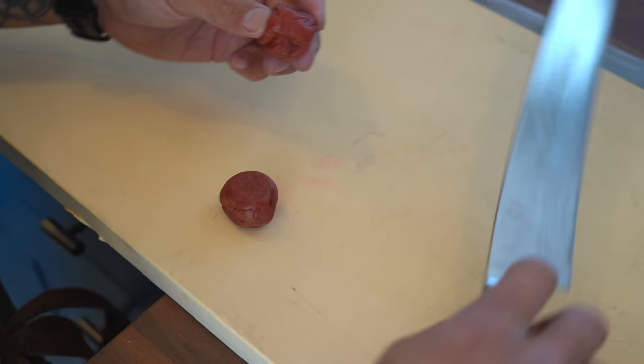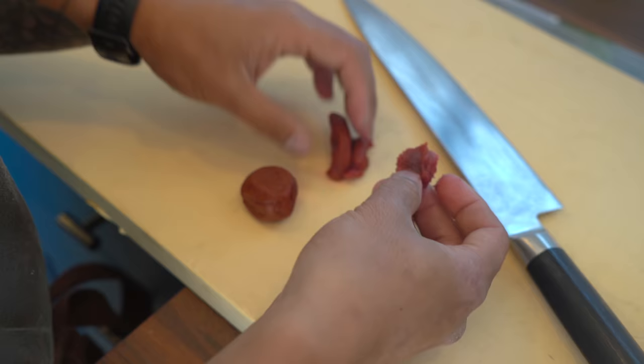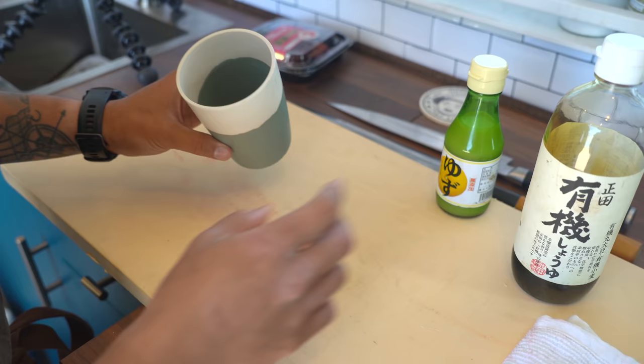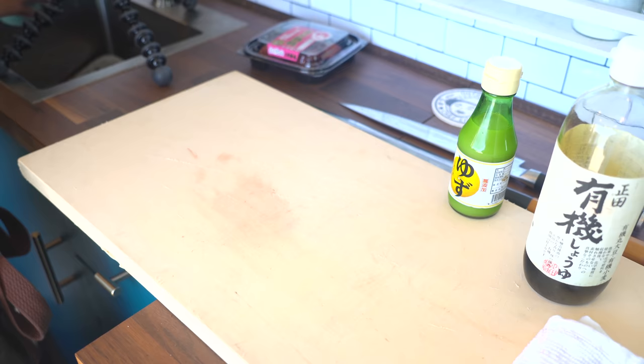We're gonna make a simple ponzu — some soy sauce here, add a little bit of that. Then I'm gonna add just as much water, or maybe a little less — slightly watered down. And I have some yuzu juice here. It's a Japanese citrus — Jocelyn grew this one, but this one is just pure juice and this one I'm gonna use the zest. I'll add just a tiny bit — it's very strong and concentrated.